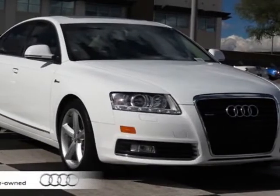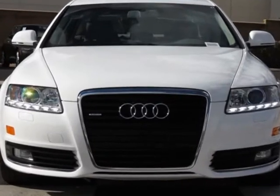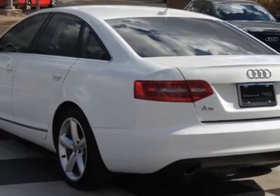Come take a look at the certified pre-owned 2010 Audi A6. Carfax has certified this A6 as having one owner. This A6 has just under 34,000 miles. For your protection, this vehicle has an extended warranty.